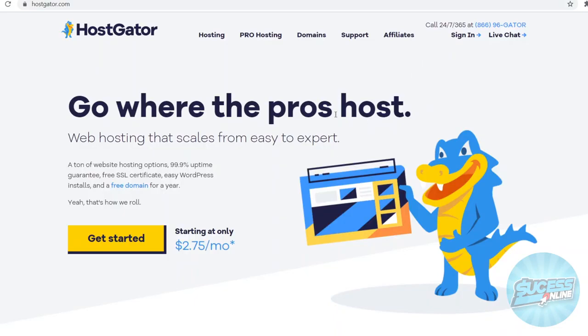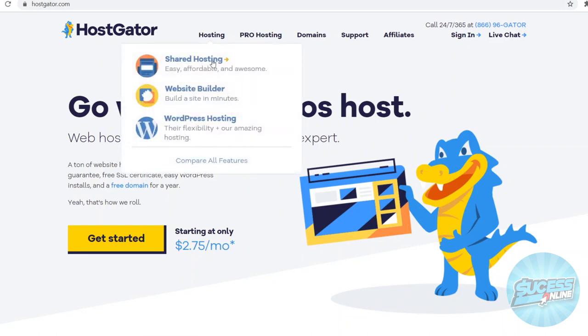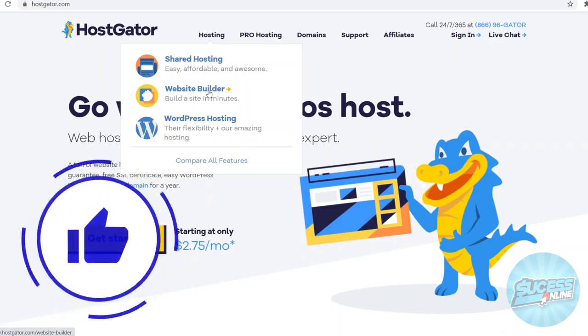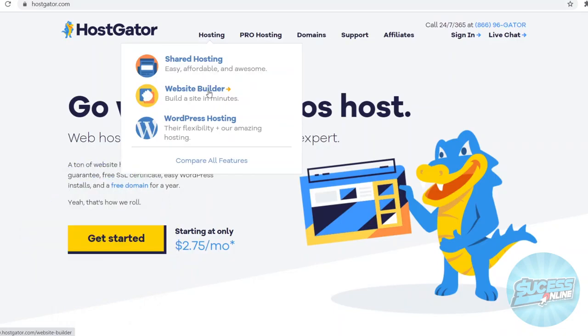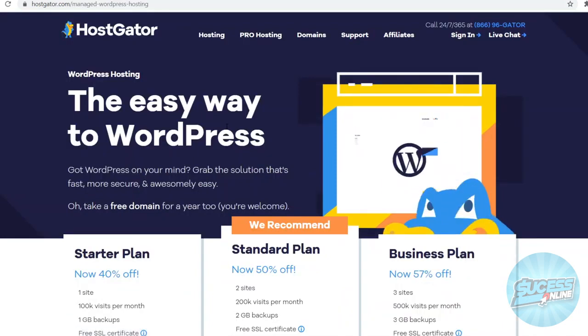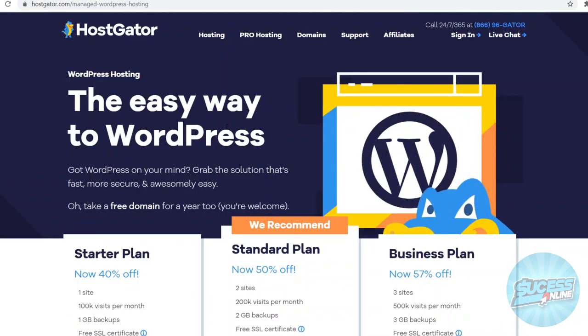We're on the website right now. If you go to hosting you can go with shared hosting, or you can look at the website builder which is also included on the platform. So if you want a platform where you can get multiple functions in one, HostGator could be an option. They also have WordPress hosting, and since most websites on the internet run through WordPress, that's what I'm going to take a look at.